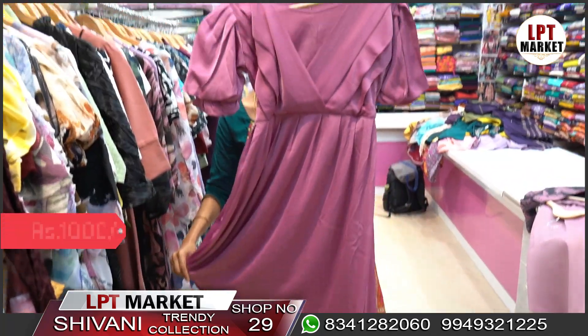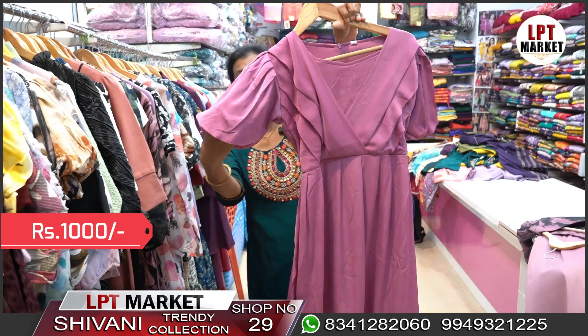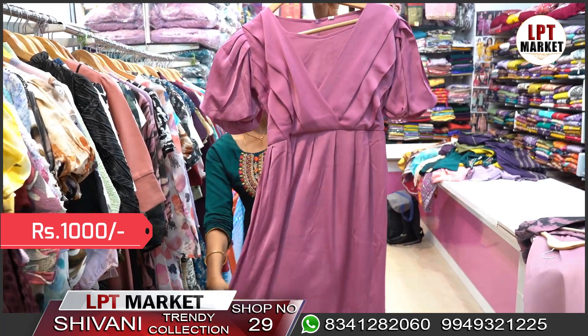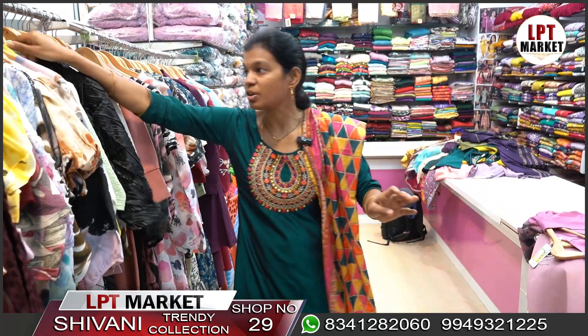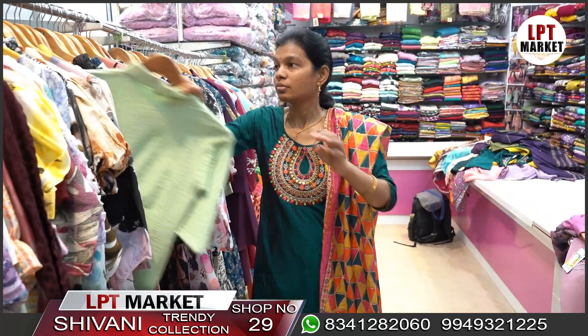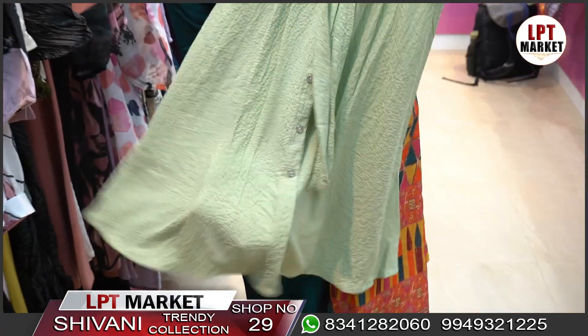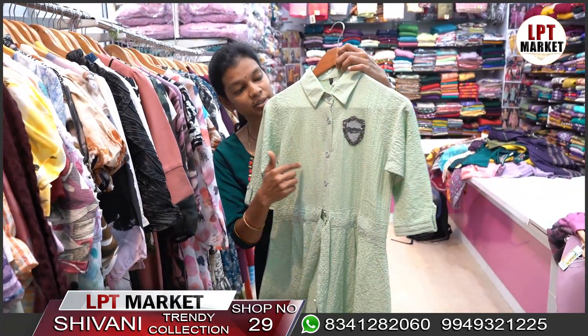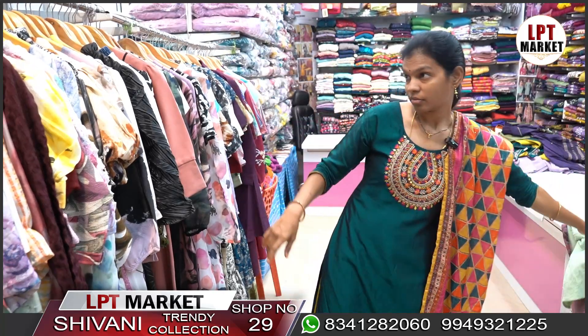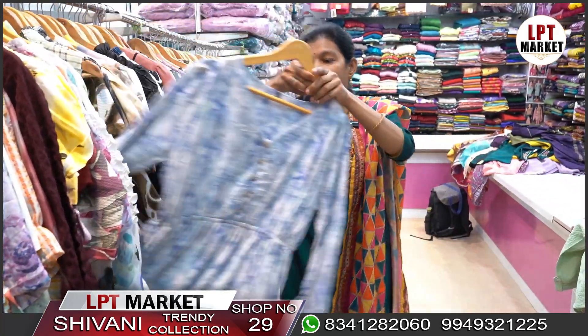This is a nice baby pink shade dress. It has a nice fabric that is smooth and stylish. It also comes in a nice Chinese color, which looks great after styling.